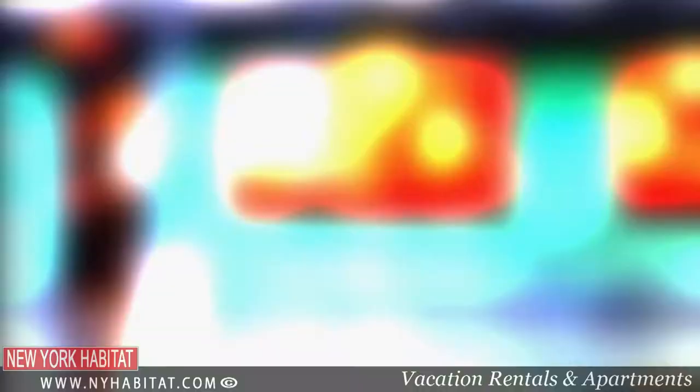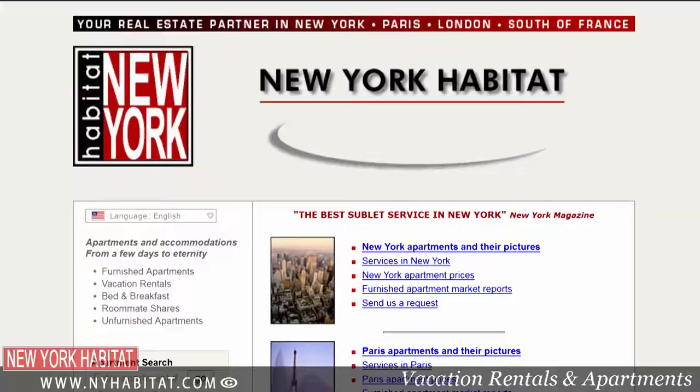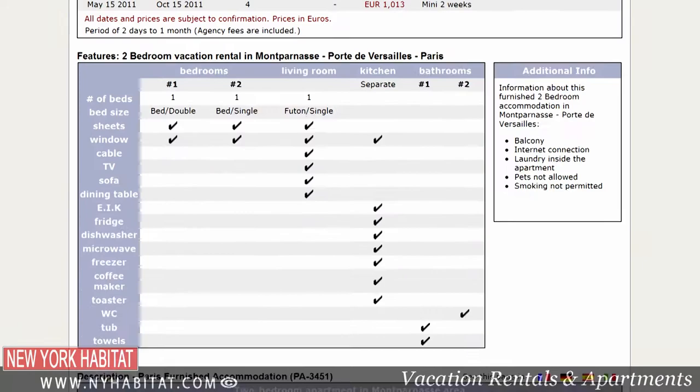We hope you've enjoyed our video. There were so many things we weren't able to cover in this one video, but you can help us out — if you know of some cool places to see around Buttes Chaumont, leave a comment in the comment section below. We hope this video has inspired you to get online and book a flight to Paris. Be sure to visit our website at nyhabitat.com and book a vacation rental — you'll find plenty of amazing apartments around Buttes Chaumont and all over Paris.